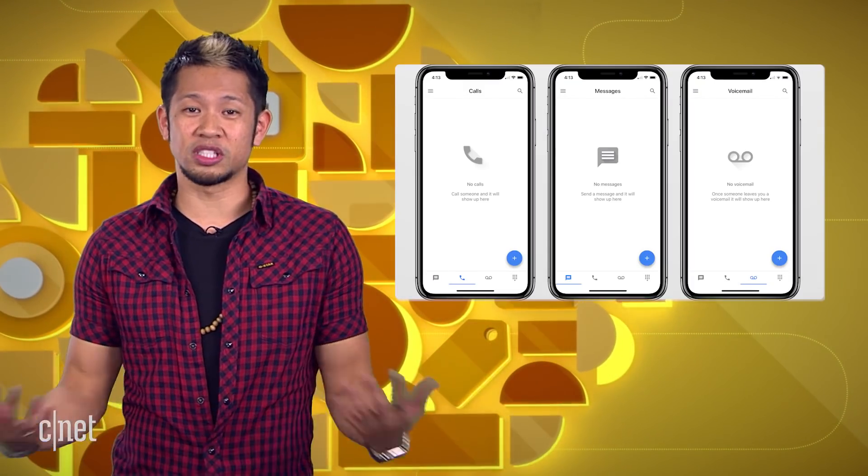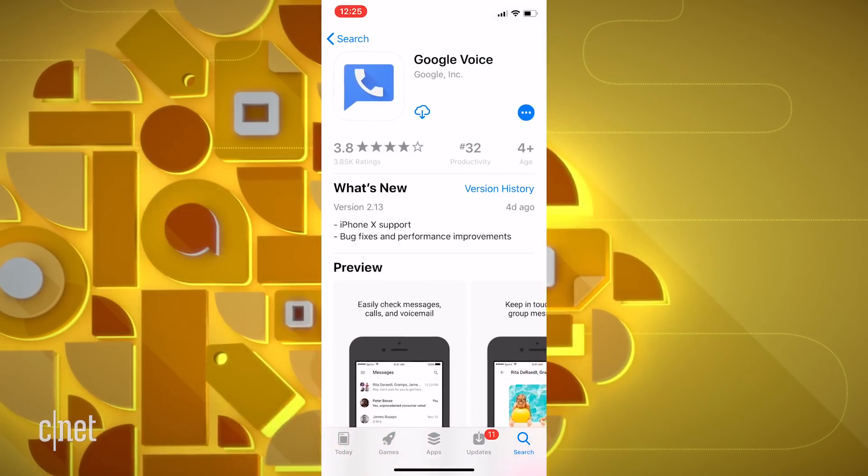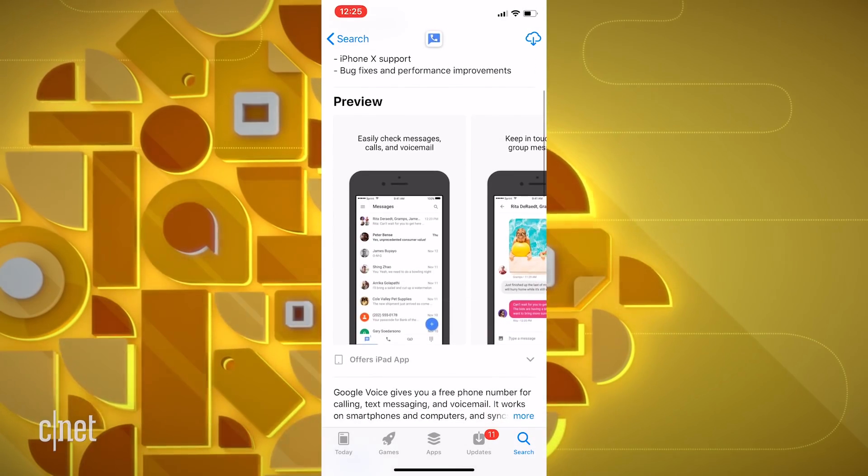And the Google Voice app has finally been updated to support the iPhone X's new screen resolution while squashing some bugs and improving the overall performance, so get that update if you use the service.